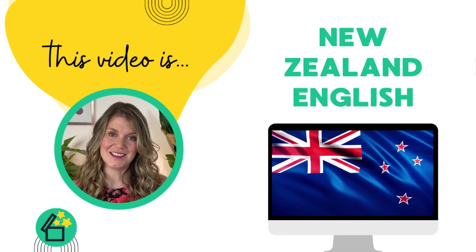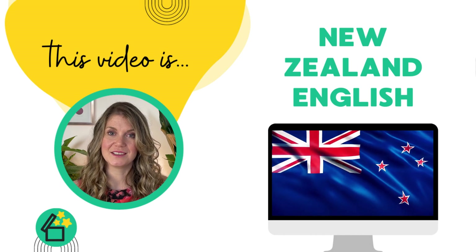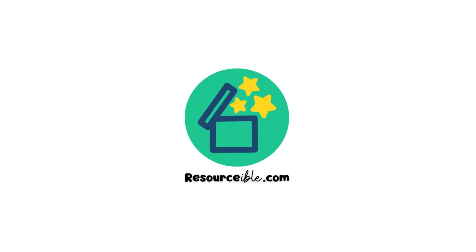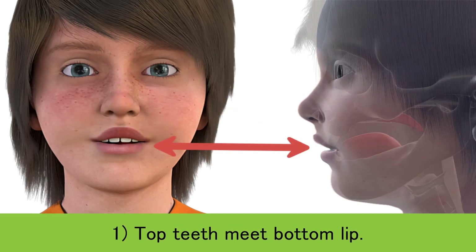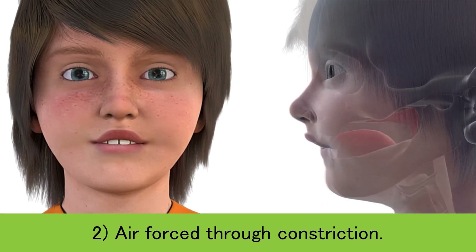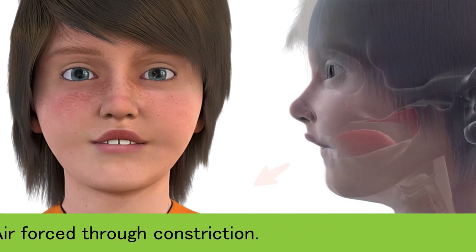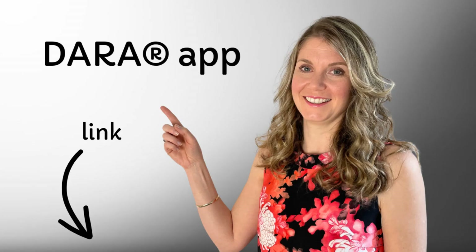Today's video is in a New Zealand English accent and we're going to have a look at the sound. You can find out more about Dara through my website resourceable.com.